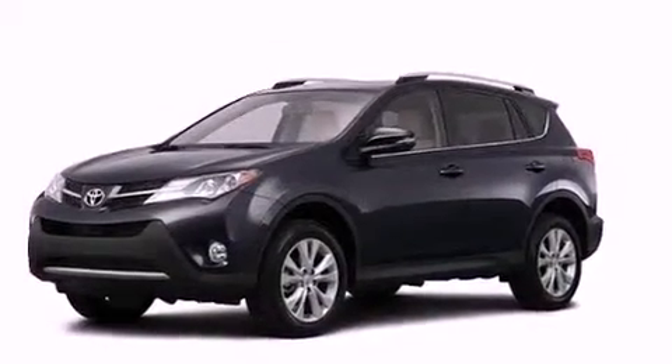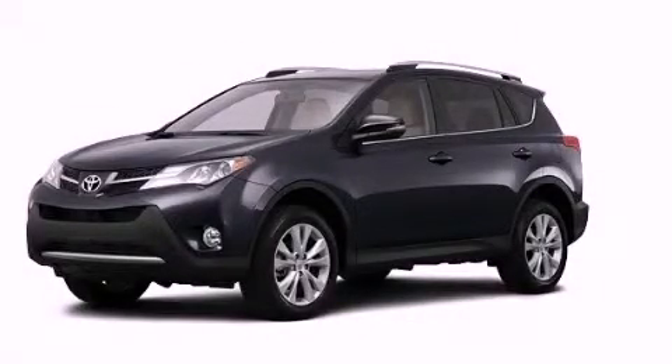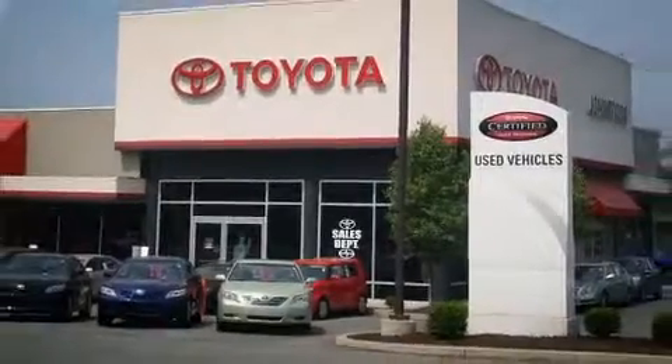This automobile won't last long at this price. Call and arrange a test drive now at Johnston's Toyota.